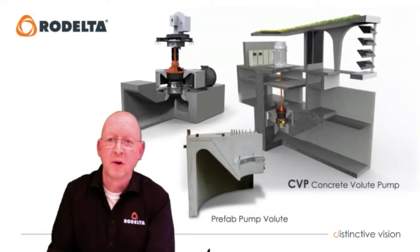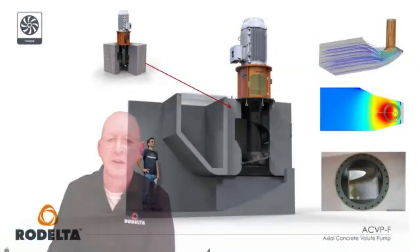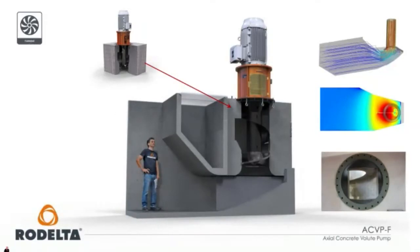Concrete volute pumps are used initially for irrigation, but increasingly in power plants as an alternative to vertical turbine pumps. A vertical turbine pump has many costly wear parts, whereas a concrete volute pump is a real saving in total cost of ownership over its 30–40 year lifespan. Rodelta also produces a smaller type — a spiral casing type — which is very compact, allowing a very small pumping station footprint, with good performance for irrigation markets.